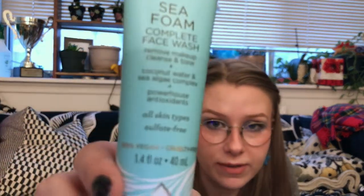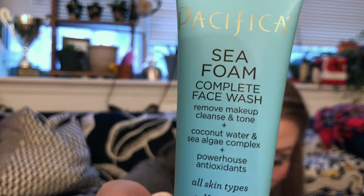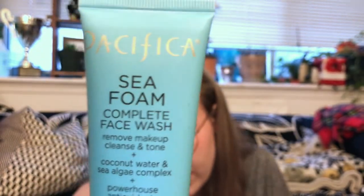Next up, we have one fluid ounce of Pacifica Beauty Seafoam Complete Face Wash. It uses marine phytonutrients to remove makeup and clean skin at the same time. I'm excited to have a travel-sized face wash. I do like Pacifica Beauty a lot — I use their bronzer blush duo all the time, it's the only bronzer I own. Just like the Juice Beauty one, I'm excited to try this. I get two cleansers, which is kind of fun. Let me know which one you'd keep — do you have experience with either?